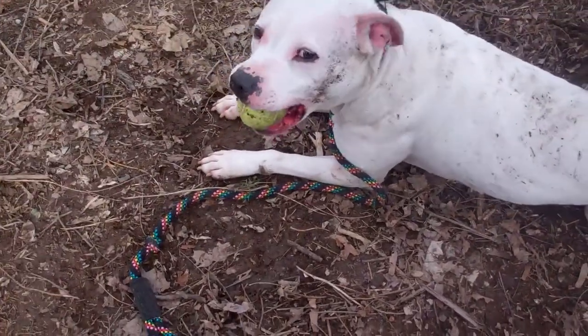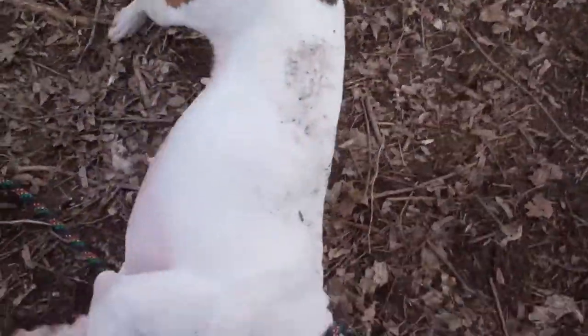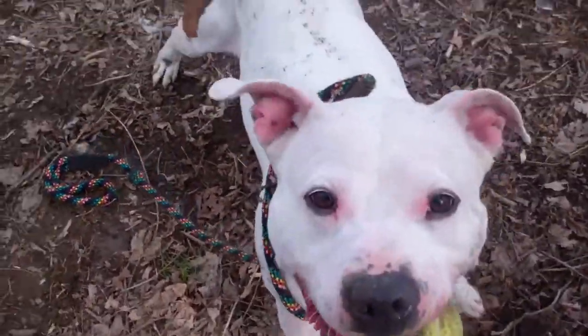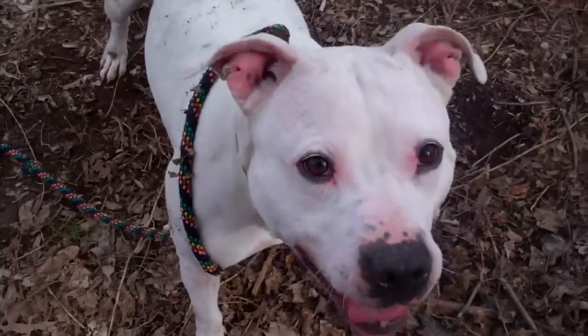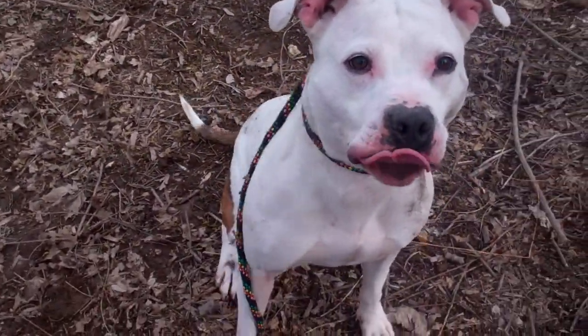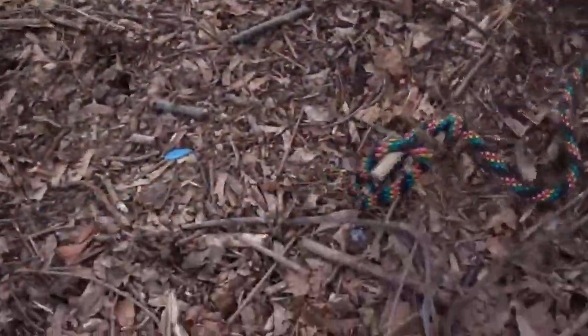She loves chasing tennis balls. Chica, let's show them. Come here, drop it. Good. Sit. Good. Gentle. Believe it. Good girl.